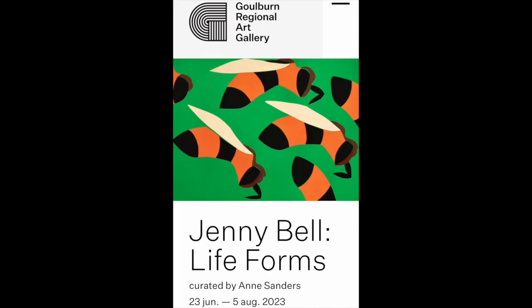That sense of really close observation you have shared with us intensely today. Jenny Bell, thank you very much for sharing your exhibition with us. Thank you, Richard. I appreciate it.